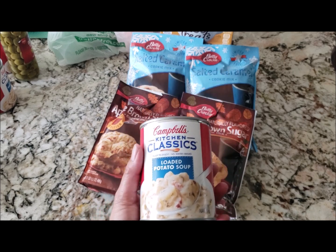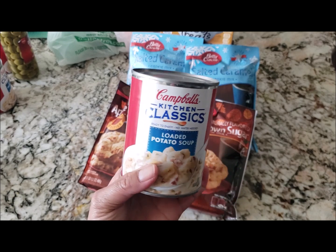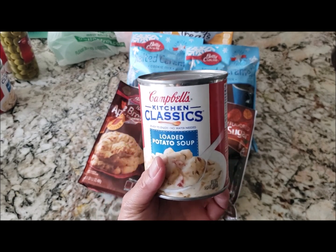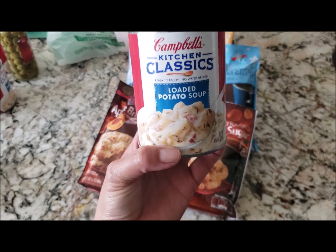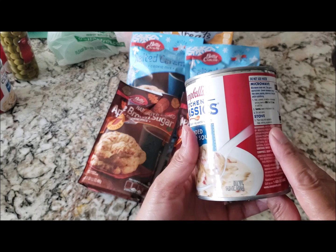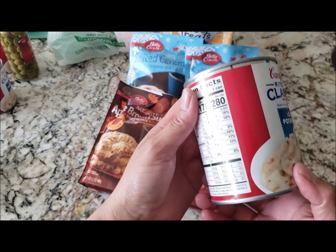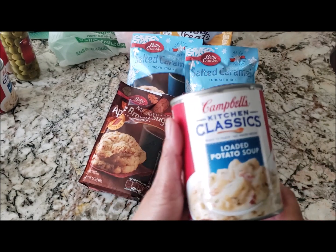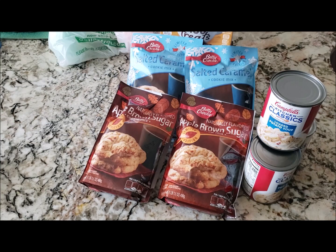Dollar Tree also brought out some Campbell's Kitchen Classic Soups in different flavors. I had seen a clam chowder before but didn't pick it up, and this time they didn't have it, so I ended up getting the loaded potato soup. Not sure how good it is, but for a dollar and 14.5 ounces I figured I'd give it a try — I picked up three cans.